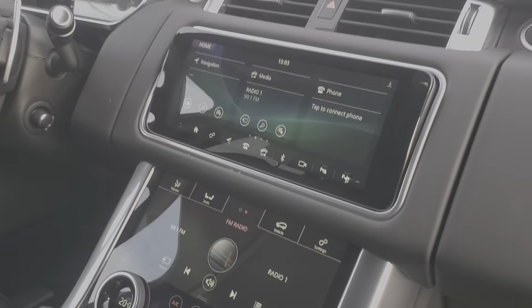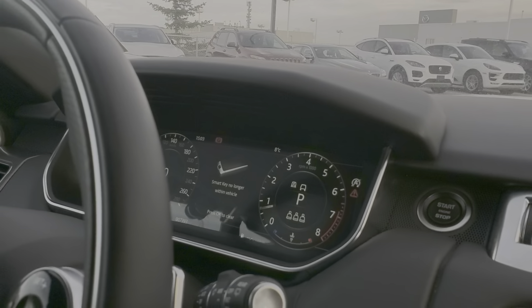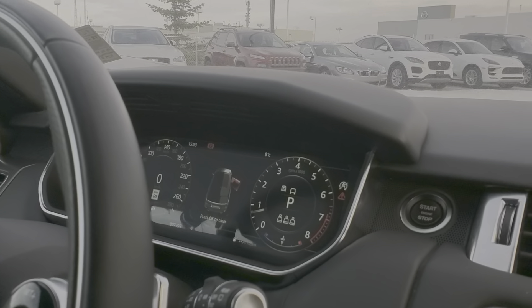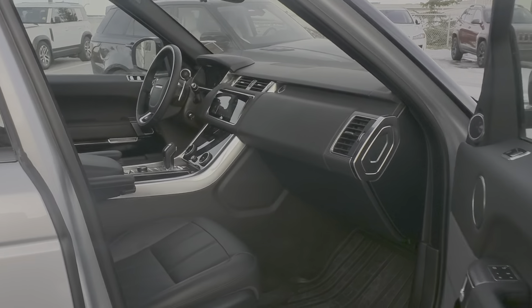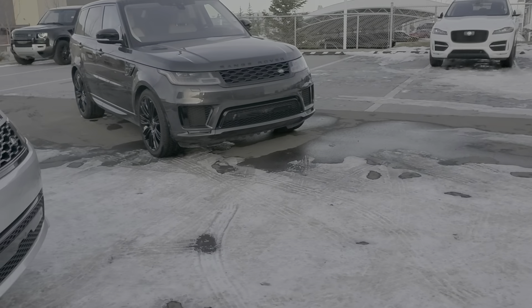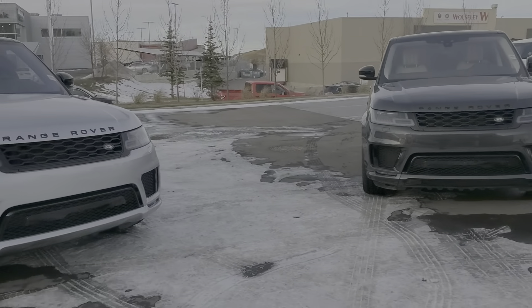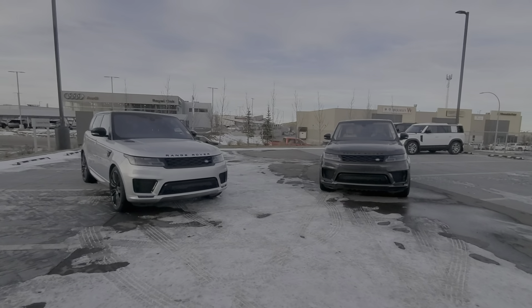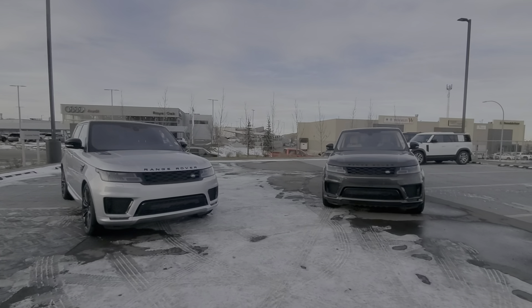Both of them are the V8 supercharged engine, so the P525 — about 518 horsepower, similar to the silver one as well. Now this gray one actually comes with your rear entertainment system in the back, so you do have your dual monitor screens back there. And look at that nice ivory interior with the blacked inserts — that's a nice little contrast.